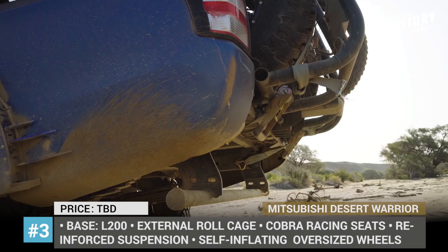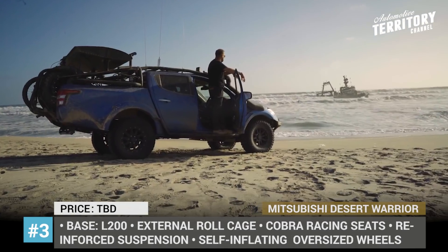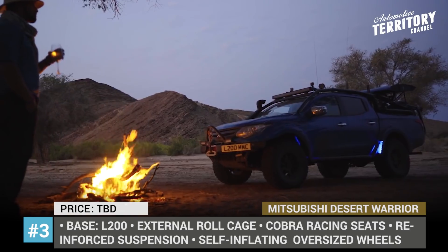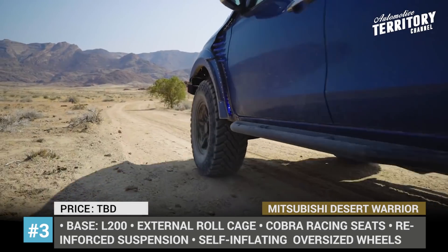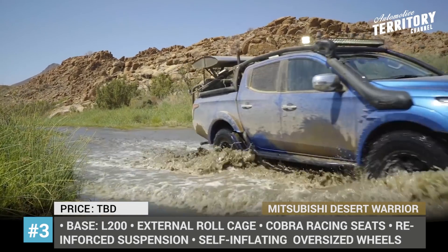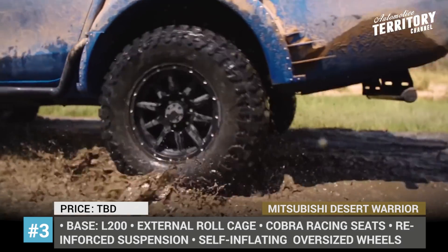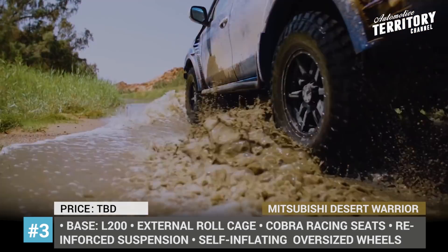Mitsubishi L200 Desert Warrior. The Desert Warrior custom truck is a product of cooperation between Mitsubishi and Top Gear magazine. Based on the idea of Tom Ford, the standard L200 pickup truck was modified at Ralph Housier Engineering with the purpose of creating a unique pre-runner off-road vehicle. The car features Cobra racing seats, modified suspension, improved chassis with external roll cage, and oversized wheels with self-inflating tires.